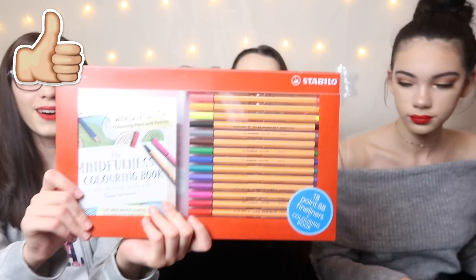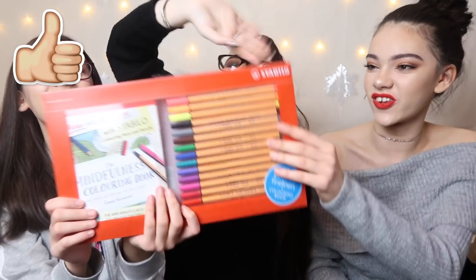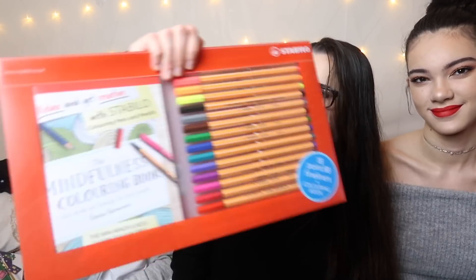I got a big pack of fine liners and a coloring book because I'm in Year 9 and need them for revision for my GCSEs next year - they were £3.99 and would be like £20 elsewhere, so go into your local Home Bargains. I also got this mesh bodysuit from Boohoo.